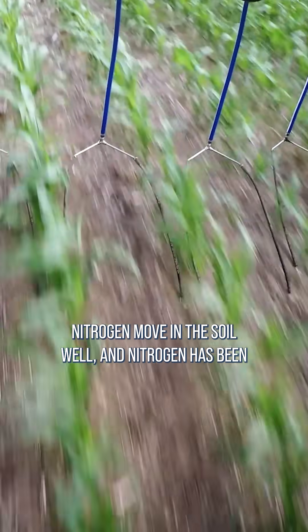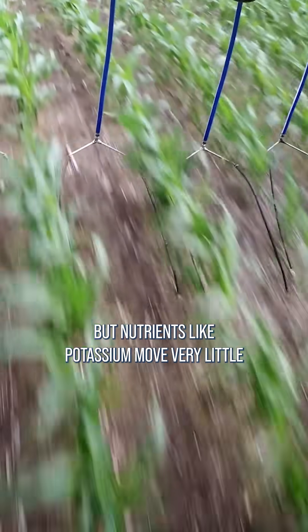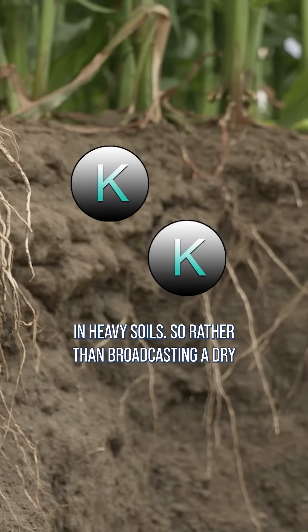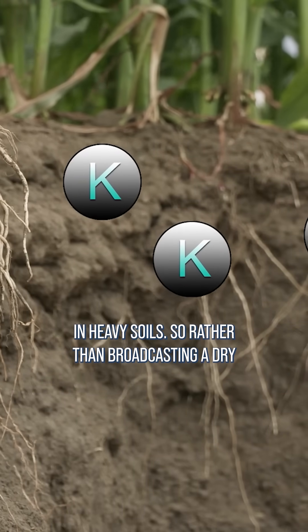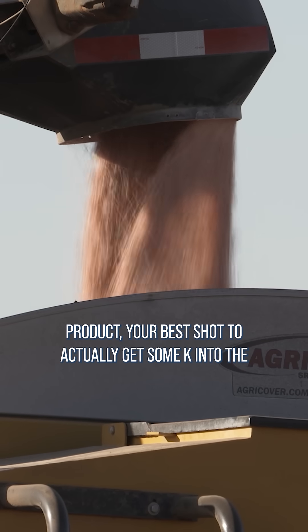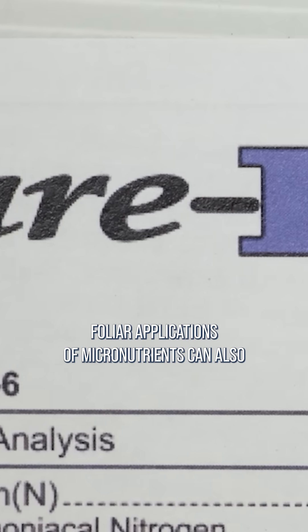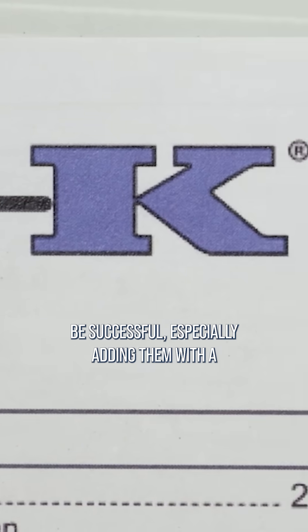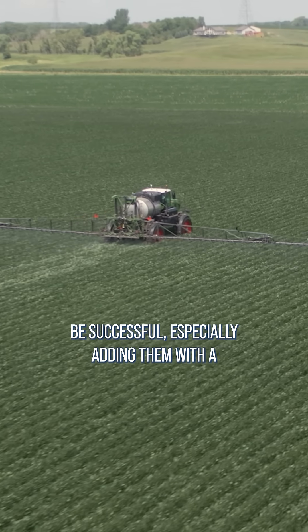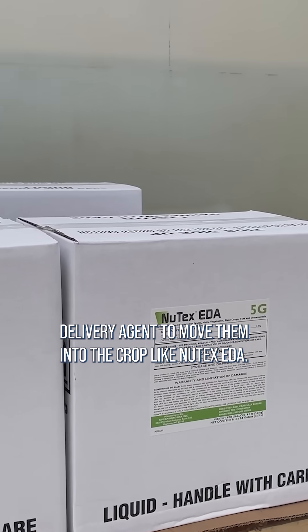Nutrients like nitrogen move in the soil well and nitrogen has been used in late season applications for a long time, but nutrients like potassium move very little in heavy soils. So rather than broadcasting a dry product, your best shot to actually get some K into the plants would be foliar feeding with something like Sure-K. Foliar applications of micronutrients can also be successful, especially adding them with a delivery agent to move them into the crop like Nutek's EDA.